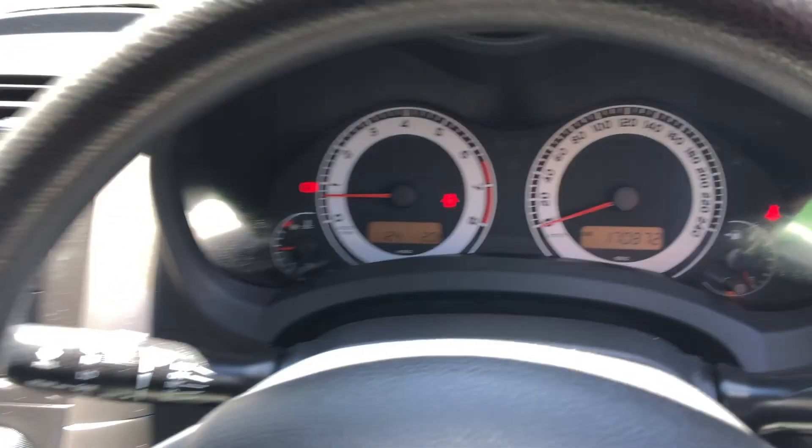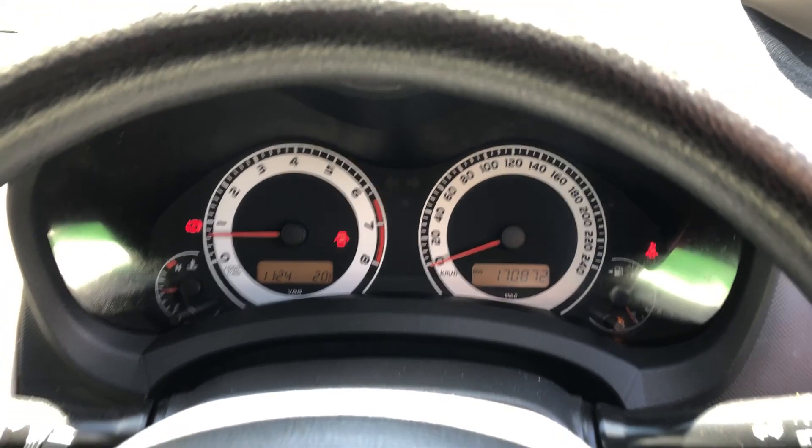This car has travelled a low 170,000km on the clock, and also comes with two sets of keys and a full set of books.